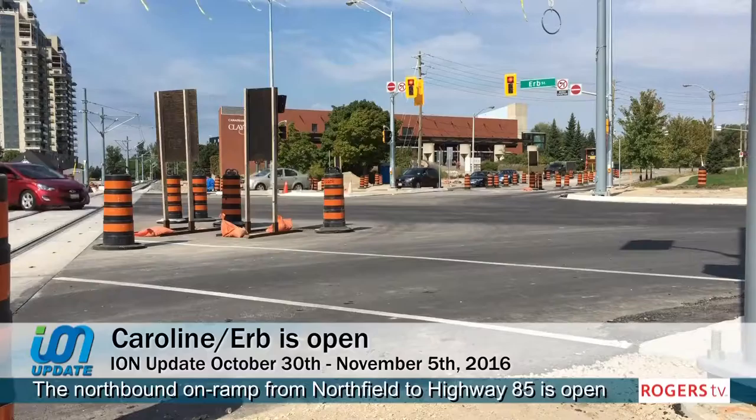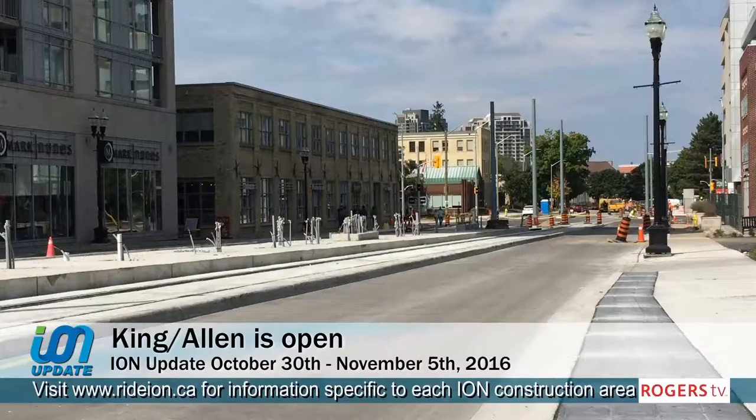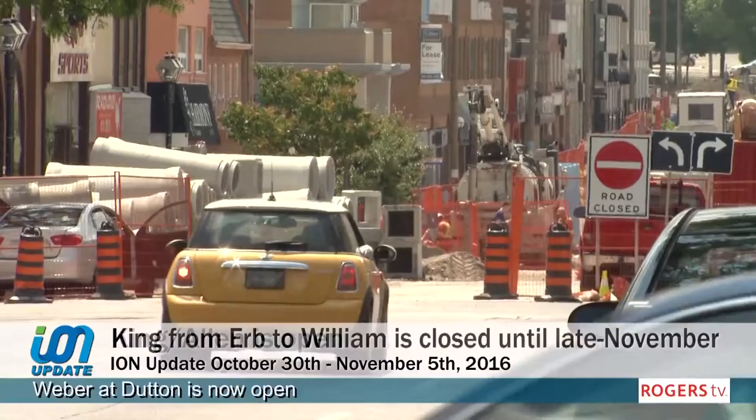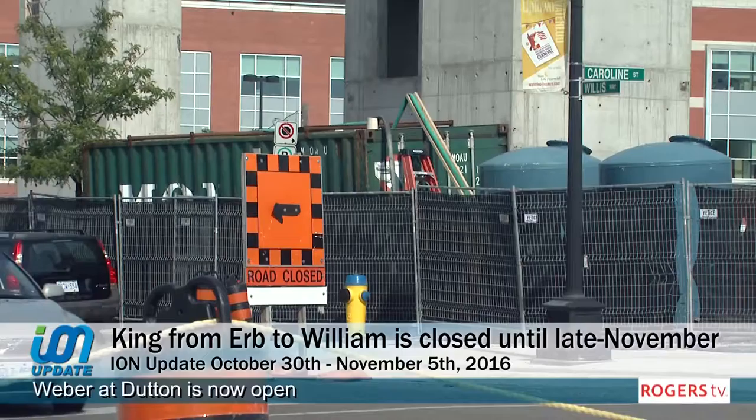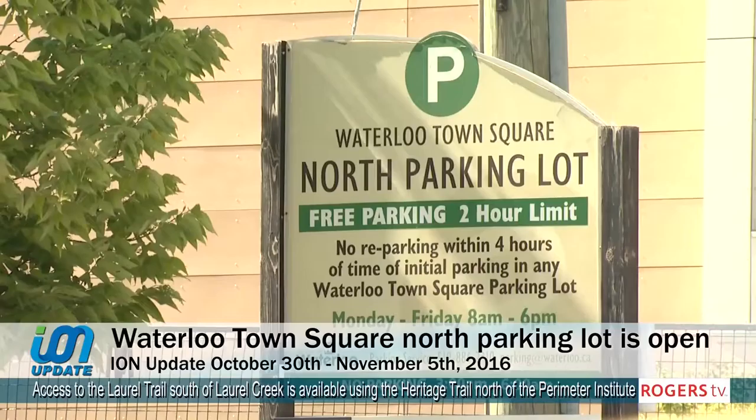Caroline and Erb Street is open. Intermittent lane closures will still be required in and around the intersection to complete remaining curb, landscaping, and sidewalk work. King from William to Union is open, including the intersection of King and Allen near the Bower Lofts. King from Erb to William is closed until late November. Uptown Waterloo remains accessible using Caroline and Regina. Pedestrian access on King is maintained. Access to the Waterloo Town Square North parking lot from Caroline is open.